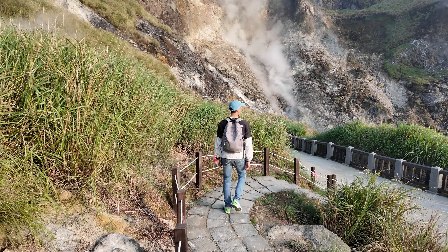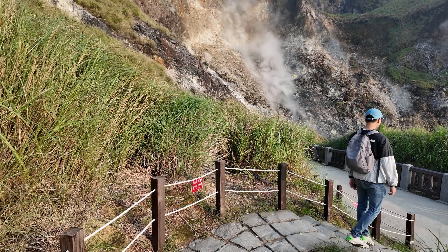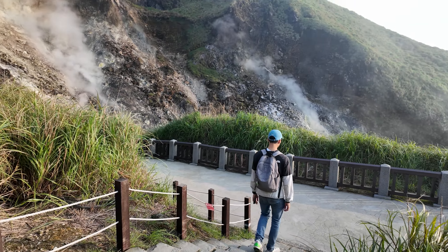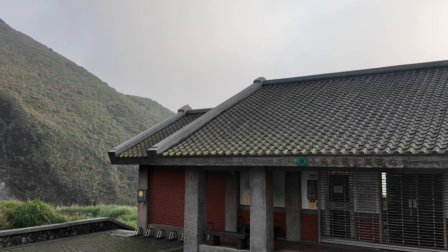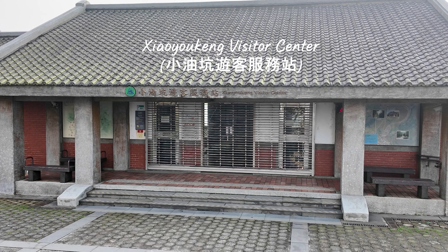Xiao Youkeng Visitor Center is closed at 4:30, and the last bus is around 6 p.m. If you miss the last bus, you have to walk down from the mountain. Please be careful of the bus departure time.